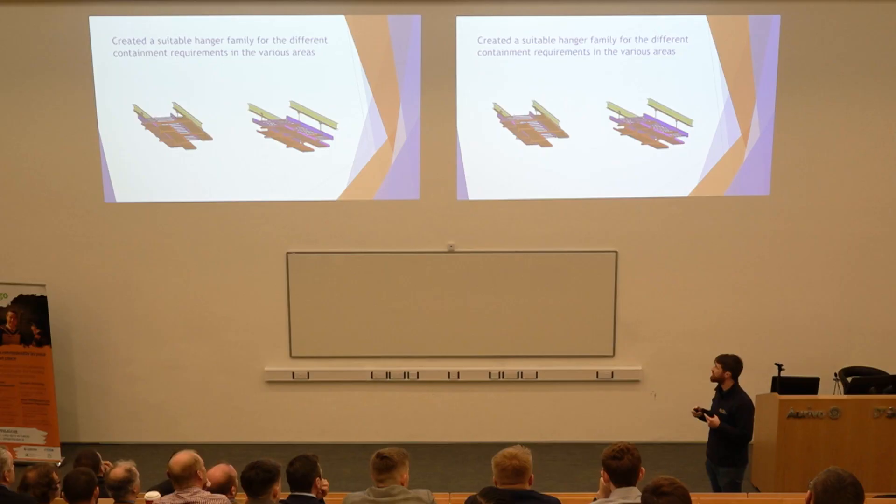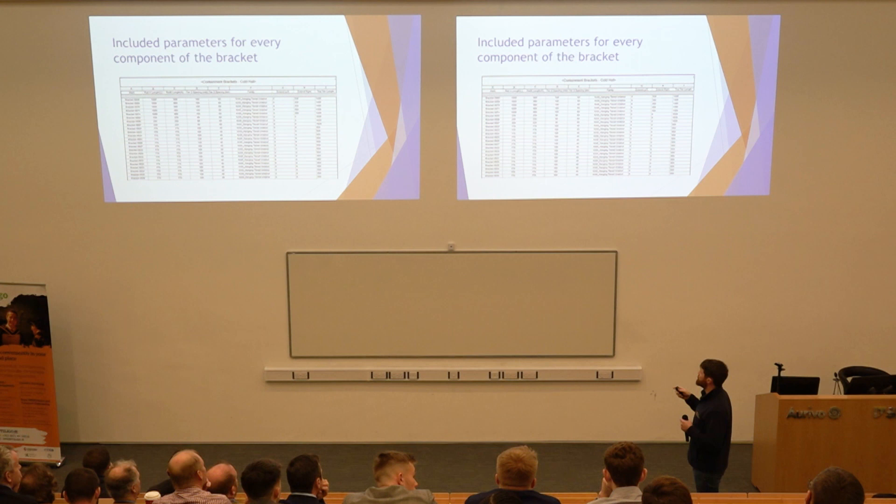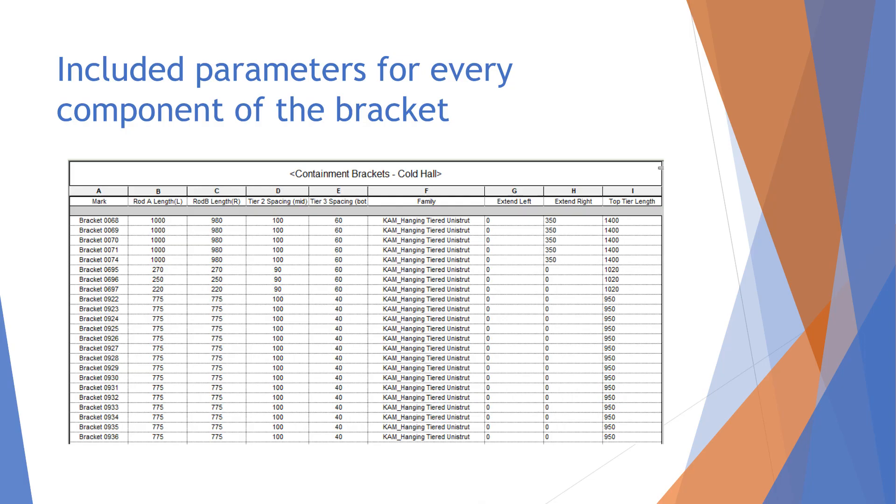This is a schedule out of Revit showing the information we were able to get for each bracket: the length of the rods either side — four threaded rods connecting onto the structural steel. It gives the side where there's a difference in sizes between rod A and rod B, because there was a slope on the roof. 'Extend right' indicates where there was an extension on the unistrut that extends past the rod to carry an extra tray. This gave us full information to start building these containment modules off-site.